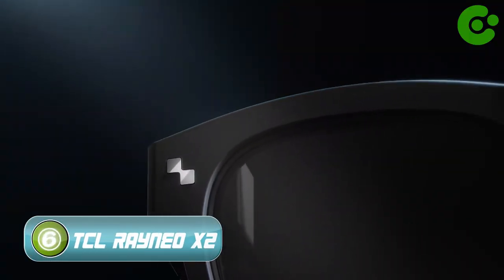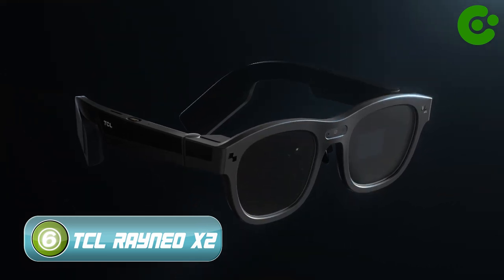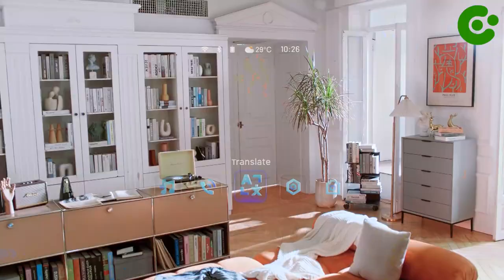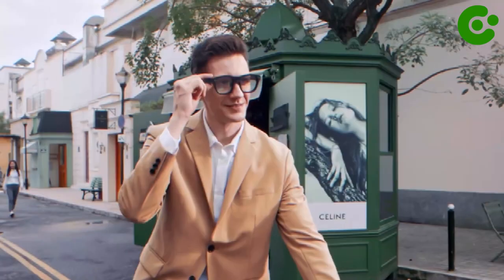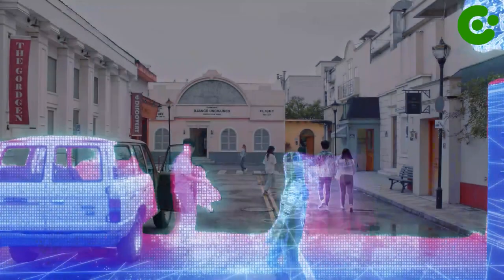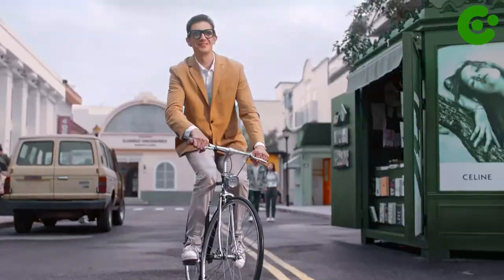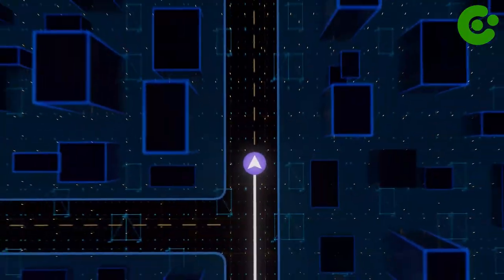Number 6: TCL Rainio X2. It promises to give you the freedom to enjoy the world as if you were right there without leaving the comforts of your home. Experience dual micro OLED displays with 6 meters of viewing distance. See clearly even outdoors with up to 400 nits of brightness. Switch between 2D and 3D mode with just one click — enjoy 1920x1080 in 2D mode and 3840x1080 in 3D mode.